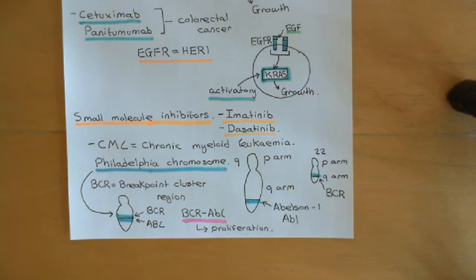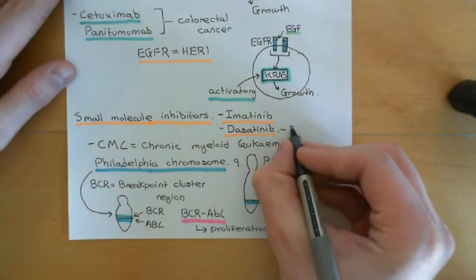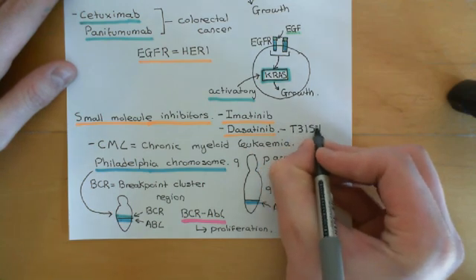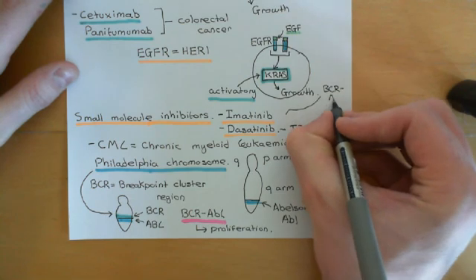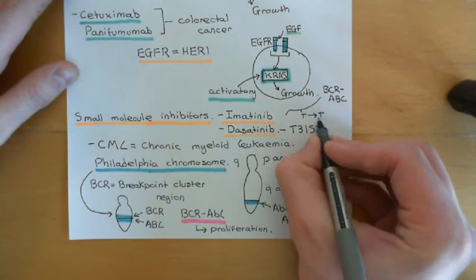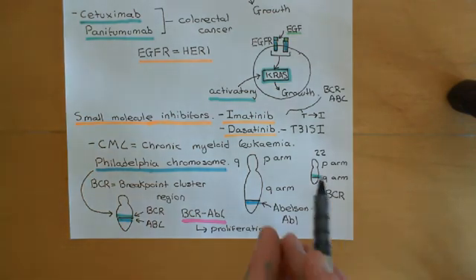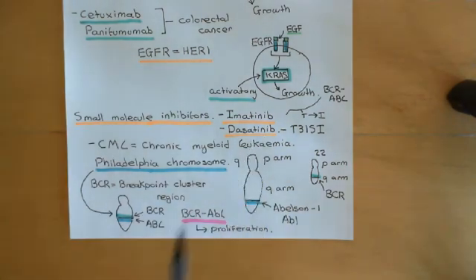There is a further correlate: dasatinib should not be used in certain Philadelphia chromosome-driven forms of leukemia — specifically if the BCR-ABL fusion gene has a certain mutation. This mutation is specifically threonine at position 315 to isoleucine — a simple substitution mutation. If you have this substitution mutation, dasatinib is no longer functional. So before prescribing dasatinib, you want to make sure that the Philadelphia chromosome BCR-ABL fusion gene doesn't have this mutation, because otherwise dasatinib is not going to be functional.